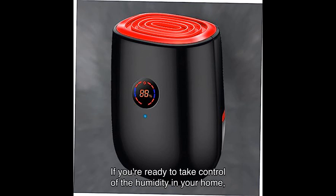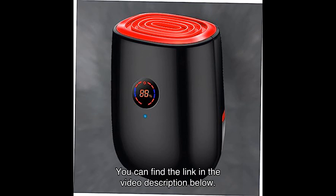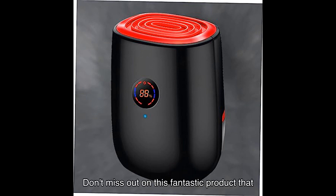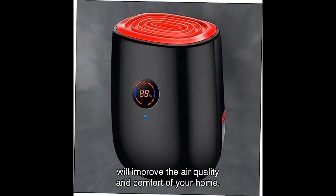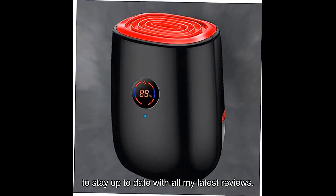If you're ready to take control of the humidity in your home, I highly recommend checking out the HONMEET dehumidifier on Amazon — you can find the link in the video description below. Don't miss out on this fantastic product that will improve the air quality and comfort of your home. Thank you for watching, and don't forget to hit that subscribe button to stay up to date with all my latest reviews. See you in the next video!